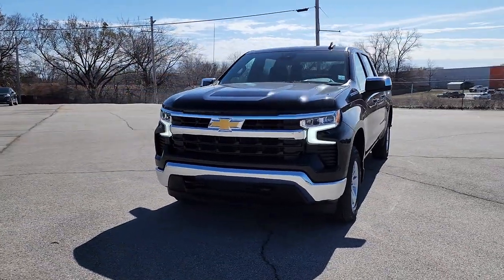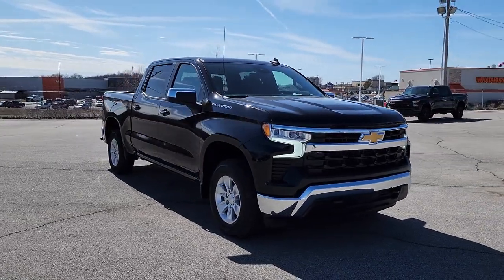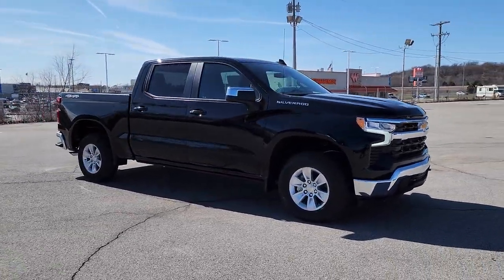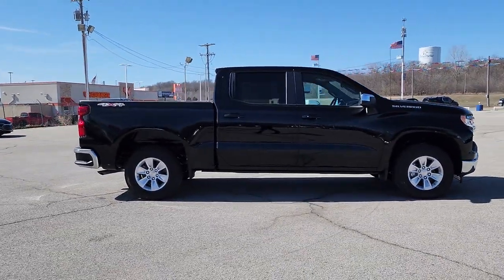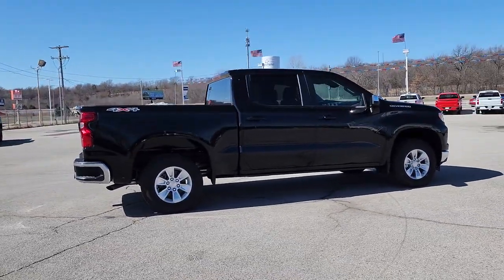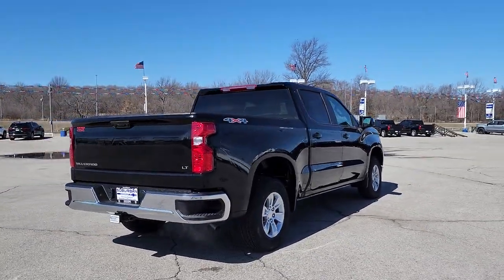Hop into the 2023 Chevrolet Silverado 1500. Stay connected on the worksite in the full-size Silverado 1500 pickup. Its smooth, agile ride keeps you comfortable, while its rugged strength gets the job done. These are just some of the great options this vehicle comes with.